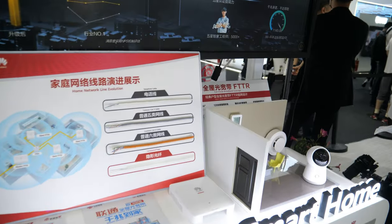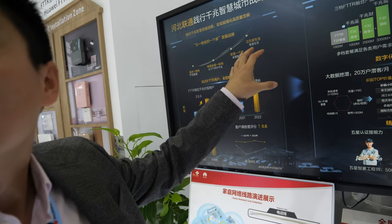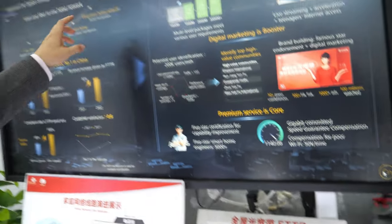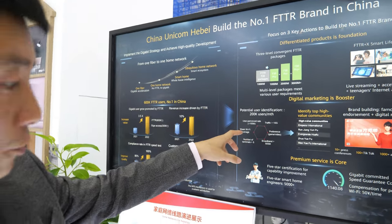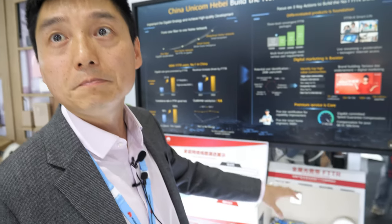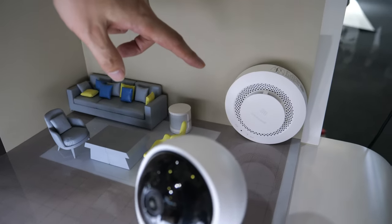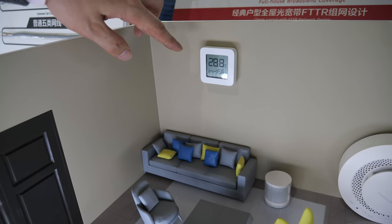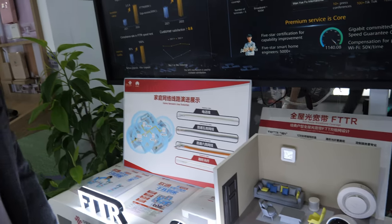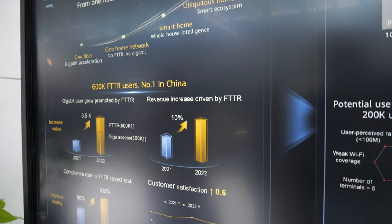This is the case from China Unicom. FTTR is not only fiber to the room. Based on this connection, based on this family network, they can sell more — like the camera, the sensor, the temperature sensor, the water sensor, the air sensor, and more. Customer satisfaction goes up.